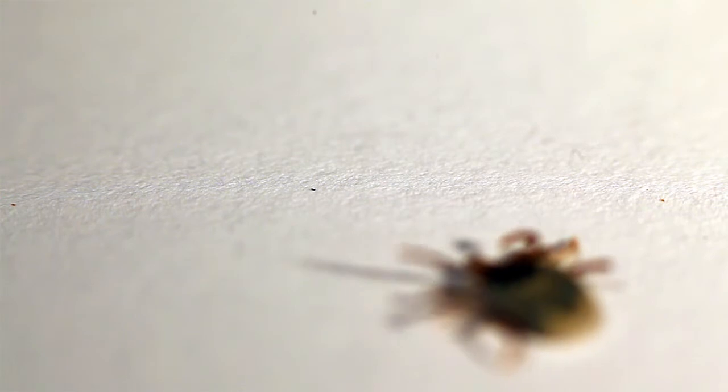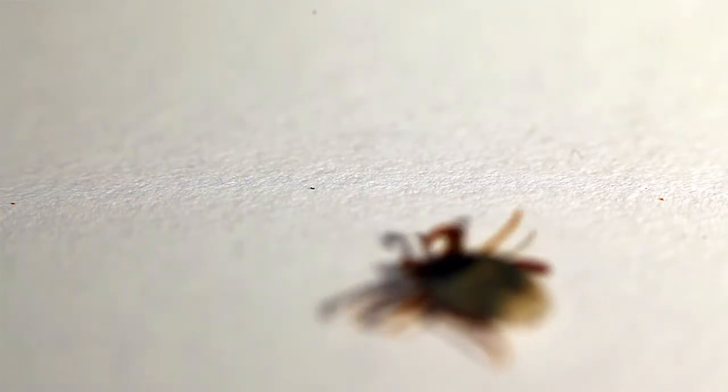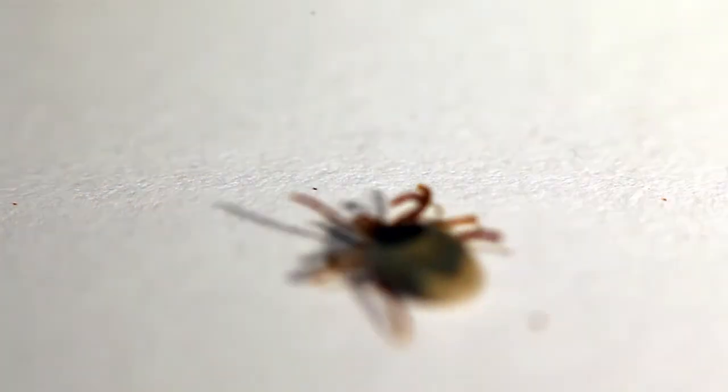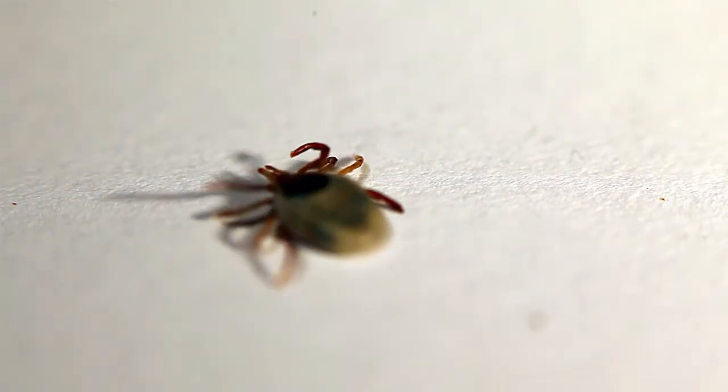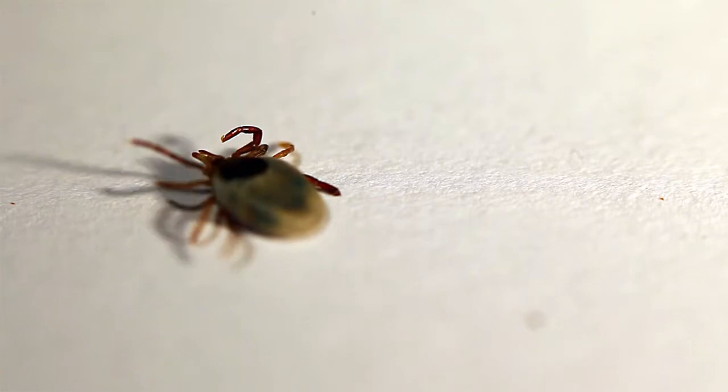This short clip shows a living Australian paralysis tick being treated to a single dose of dimethyl ether spray available from the chemist. Its immediate effect is obvious and the tick did not recover.